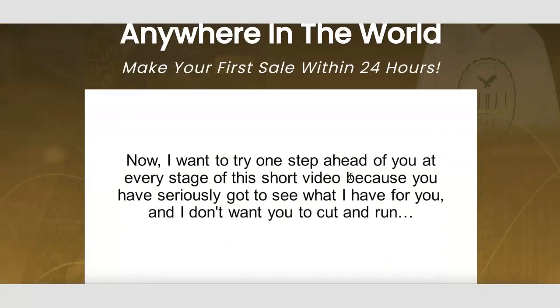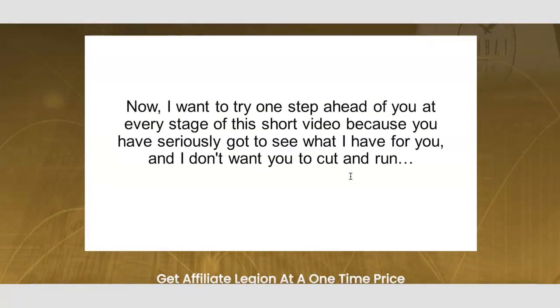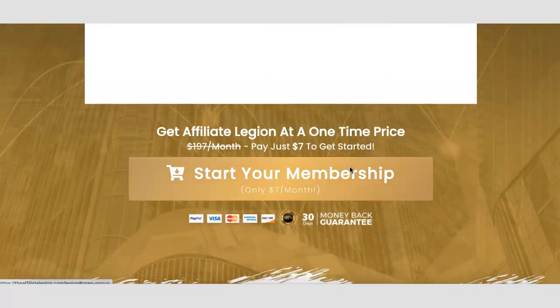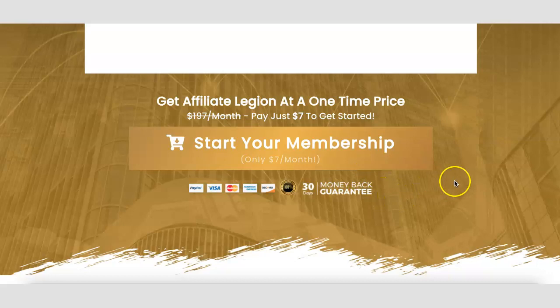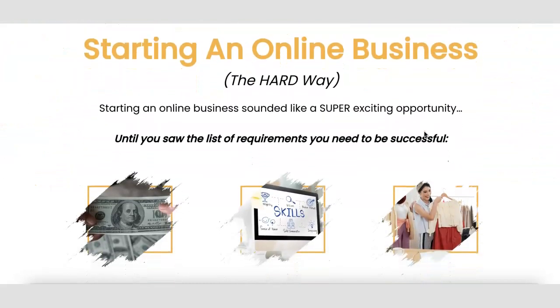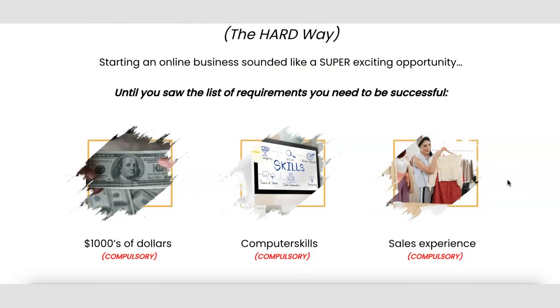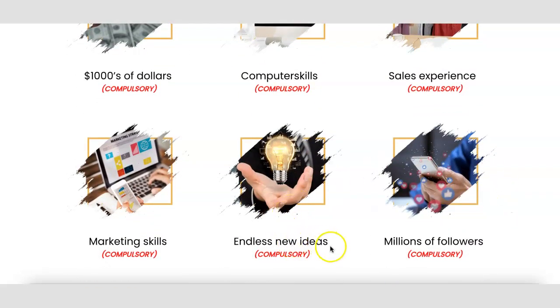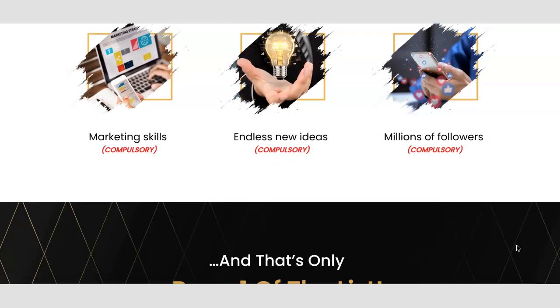There is a video on the sales page which I'm not going to play, but you can click through my link and listen to it yourself. This program is through Warrior Plus, so there is a 30-day money back guarantee. The sales page talks about starting an online business and what it takes — you need money to invest, computer skills, sales experience, marketing skills, new ideas, and lots of followers. These are some of the things required when starting an online business.